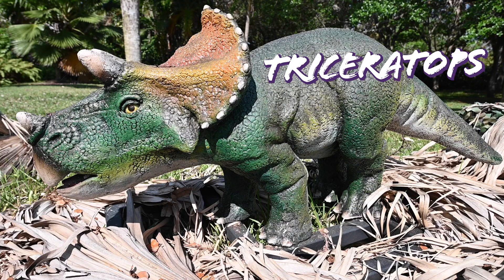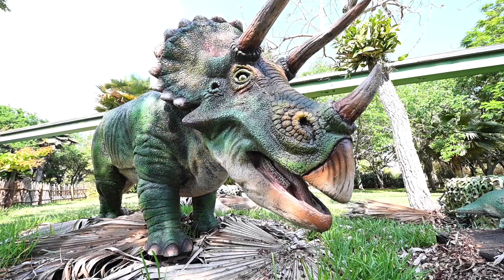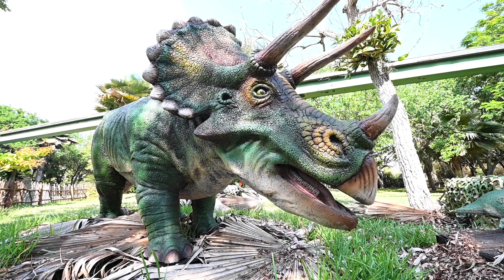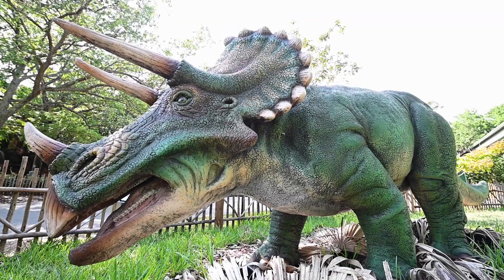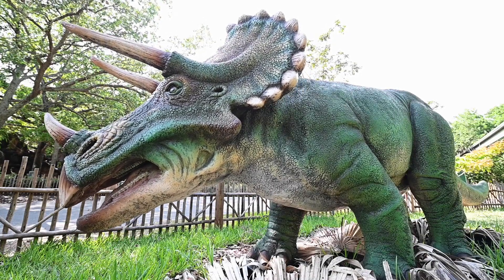Triceratops translates to three-horned face, from the Greek tri meaning three and keratops meaning face. Two theories suggest how their horns were used. One says they were used to defend themselves in combat against other dinosaurs. The second suggests that its horns served a limited purpose in combat and were instead used during courtship.